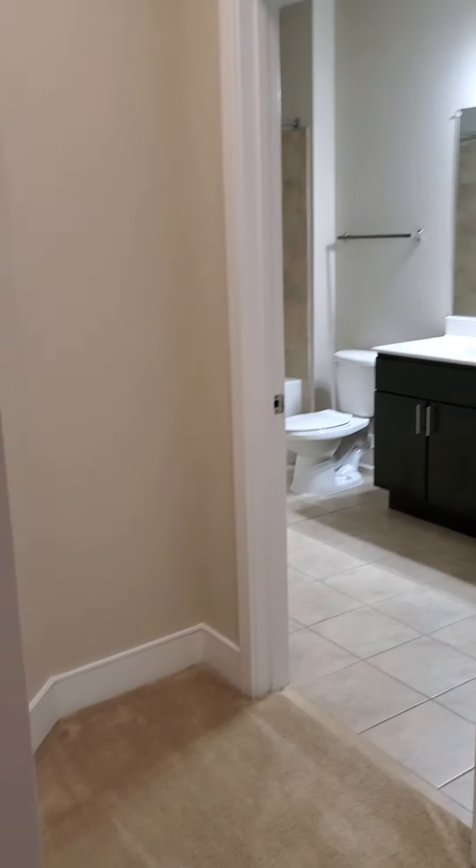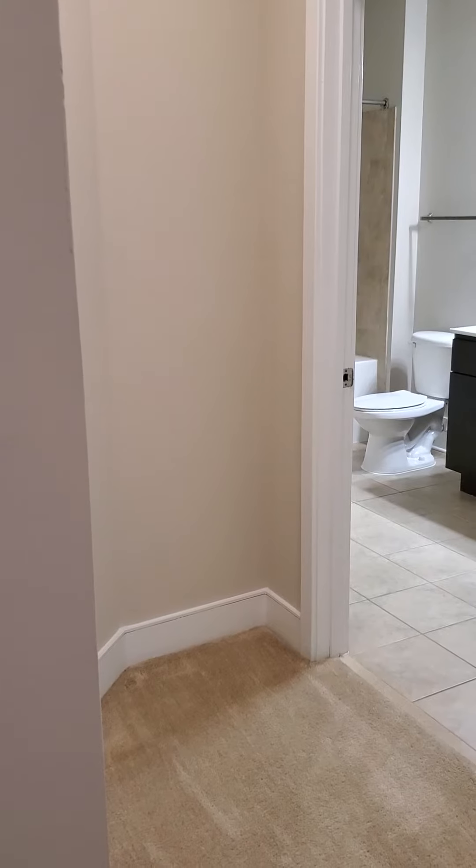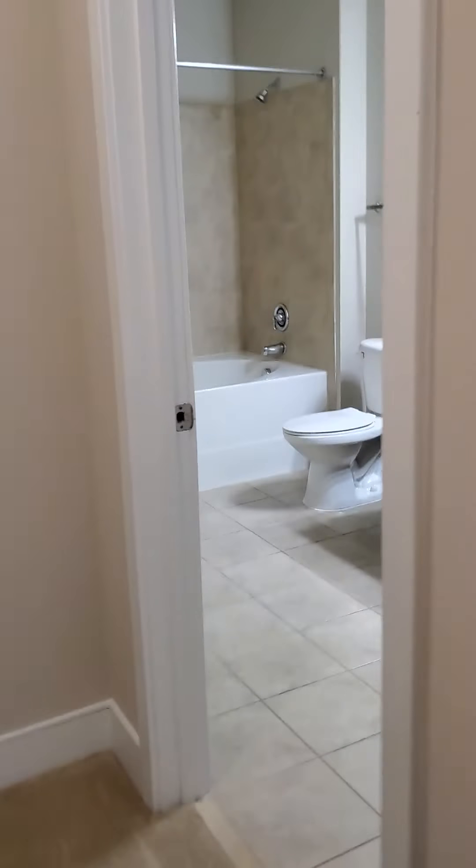Here we have the guest side of the apartment. The nice thing about this roommate-style apartment is that the rooms and the sides are pretty much equivalently sized, so it is a nice option for roommates as well as families. There's a little alcove outside the bathroom where you can put a small table, cabinet, or bookcase.